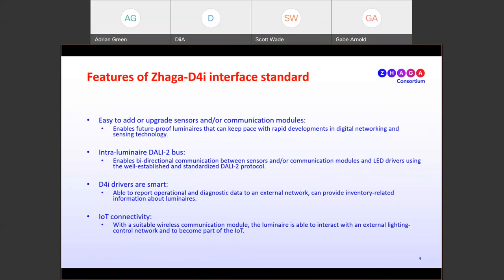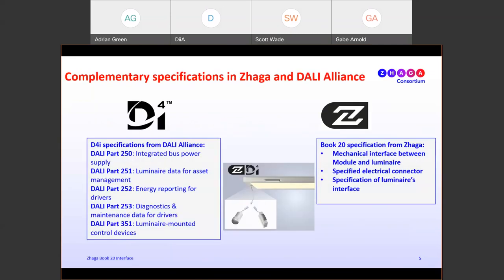D4I drivers are smart — able to report operational and diagnostic data to an external network and provide inventory-related information about luminaires. With a suitable wireless communication module, the luminaire can interact with an external lighting control network to become part of the Internet of Things. The complementary specifications between ZAGA and the DALI Alliance include the integrated bus power supply, luminaire data for asset management, energy reporting for LED drivers, diagnostic and maintenance data for drivers, and enabling luminaire-mounted control of old devices.